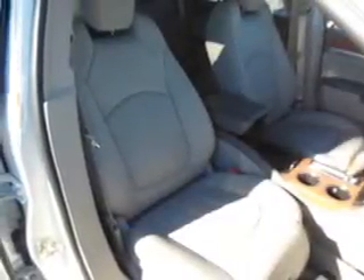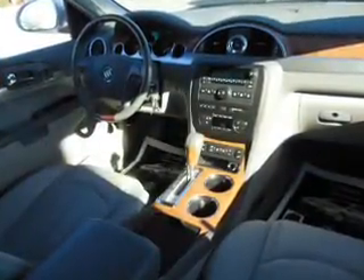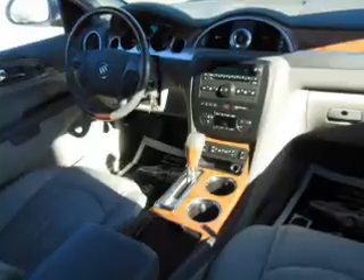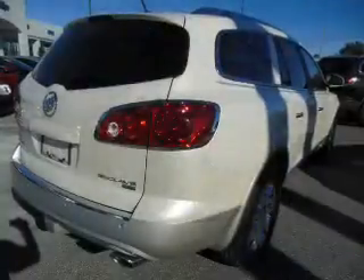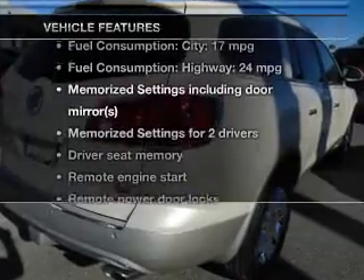Premium wheels give a more luxurious look. The anti-lock braking system will keep you safe on the road. Heated seats offer comfort in cold weather, and memory settings are one of many features. With these notable features, you won't want to miss out on the opportunity to own this amazing ride.